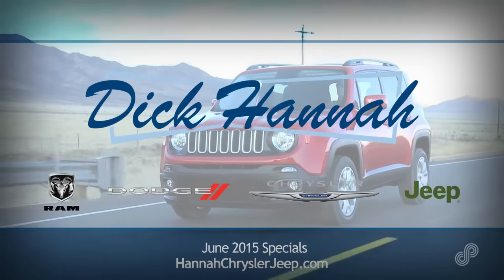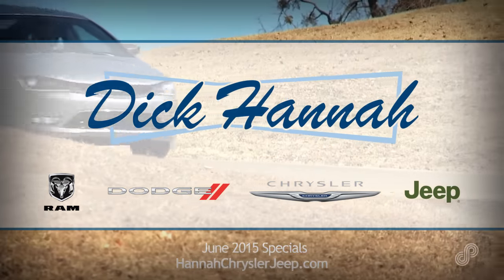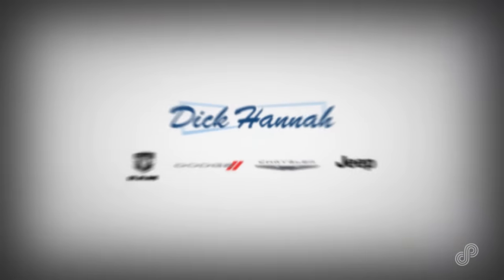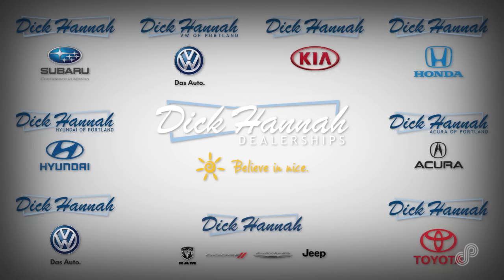Come visit us today or see our wide selection of Chrysler, Jeep, Dodge, and Rams in stock. Dick Hanna Chrysler Jeep Dodge Ram makes it easy for you to enjoy your car buying experience. Dick Hanna dealerships believe in nice.